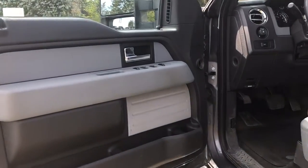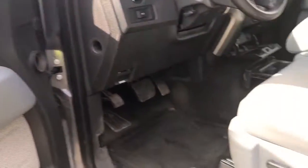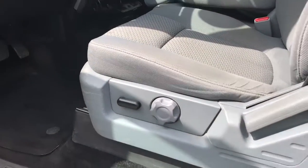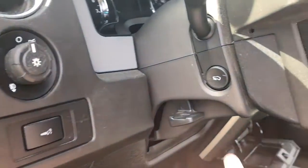Storage, cup holder, and speaker in the door, as well as powered locks, windows, and mirrors. The driver enjoys a powered seat with manual lumbar. Off to the side there, you have your lighting controls and your dash lights, as well as your power pedals.